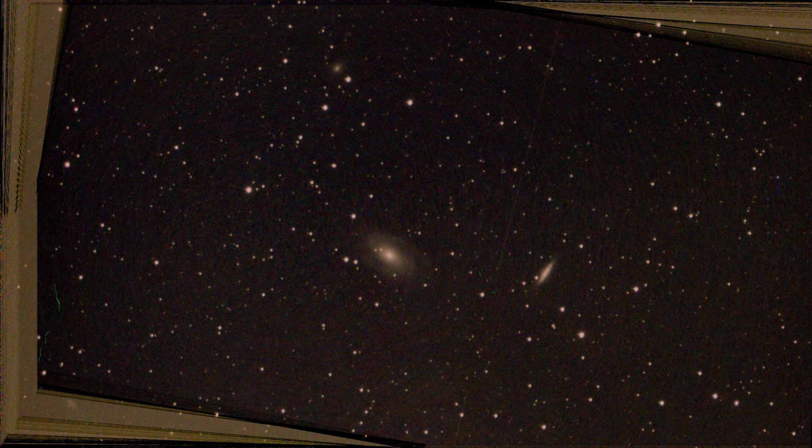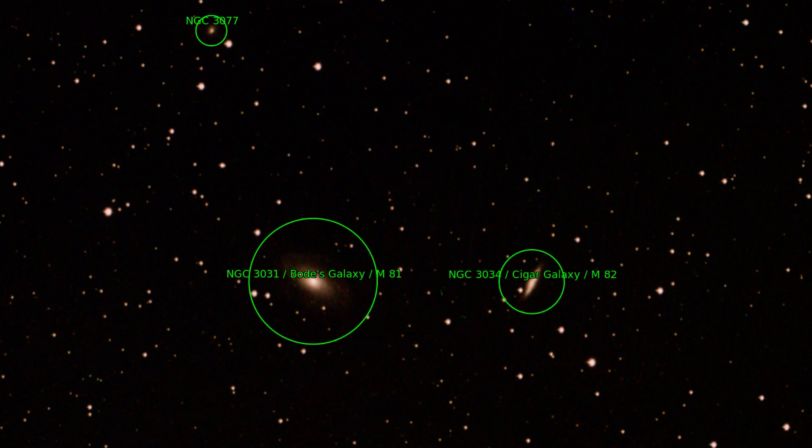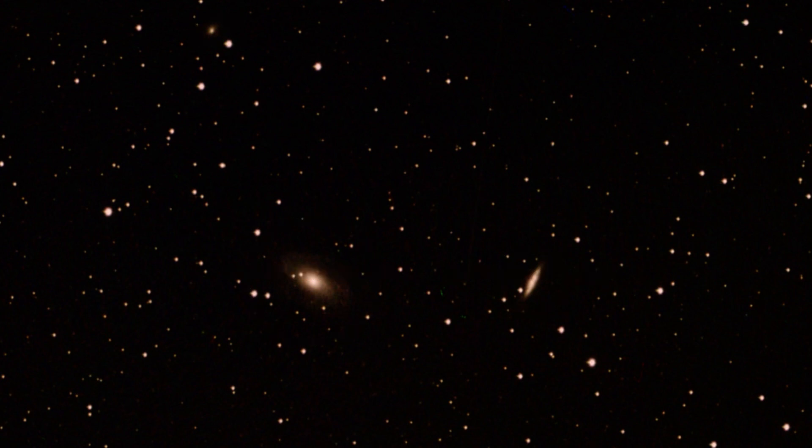The next two objects are M81 and M82, also known as Bode's Galaxy and the Cigar Galaxy. Due to the lower magnification of the Dwarf Two, star constellations and galaxies can be better captured in the picture.